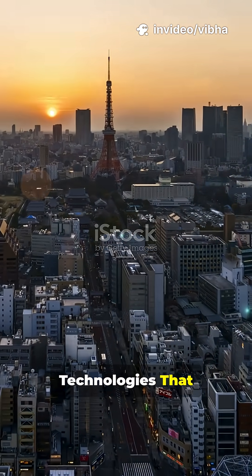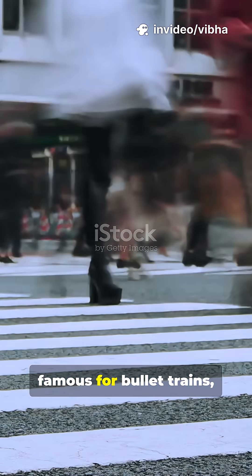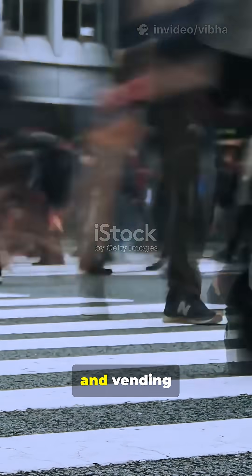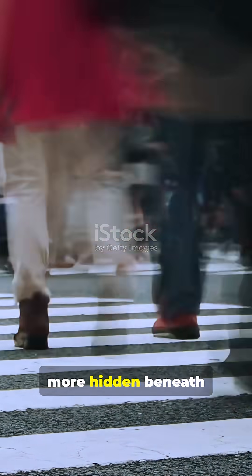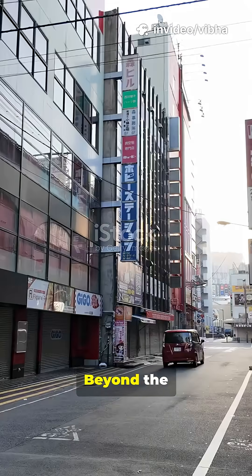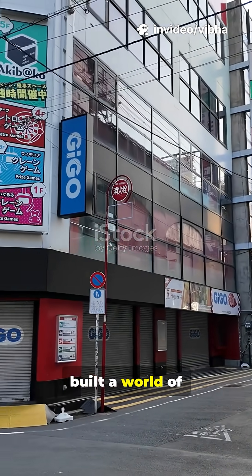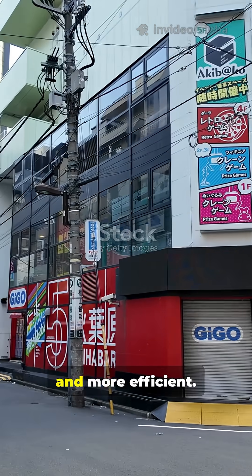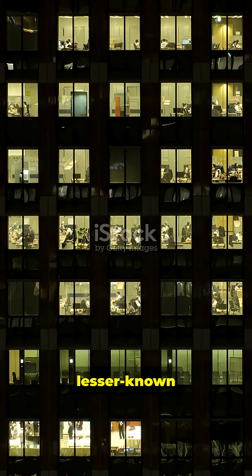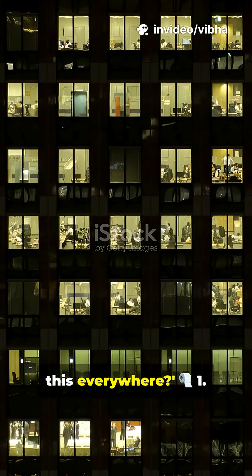Fun hidden Japanese technologies that make daily life easier. Japan is famous for bullet trains, robots, and vending machines that sell almost everything, but there's so much more hidden beneath the surface. Beyond the futuristic headlines, Japan has quietly built a world of everyday innovations that make life simpler, cleaner, and more efficient. Let's explore a few lesser-known Japanese technologies that will make you say, why don't we have this everywhere?